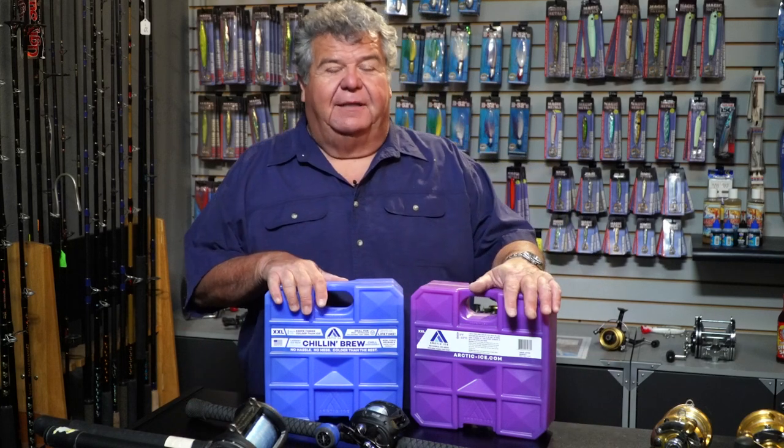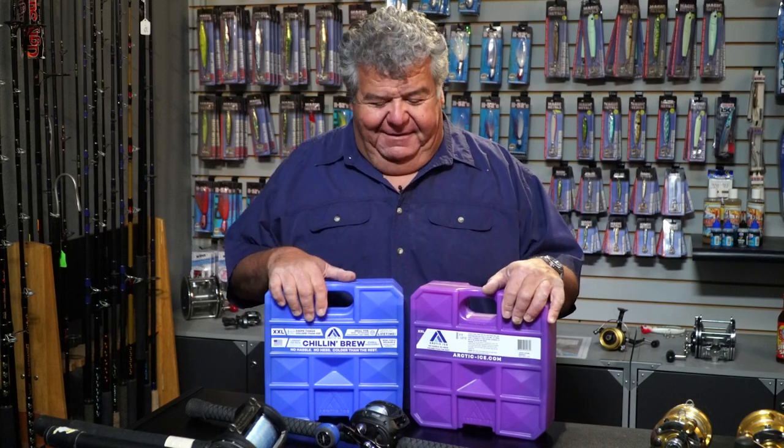This way I keep these at home in my freezer. I have a separate freezer for my bait, my Arctic Ice, and the fish I catch. So I have an extra freezer at home for that and I have it stocked with lots of Arctic Ice in different sizes — I have this size, the 10-pounder, and the next size smaller too. They just work out really, really good.